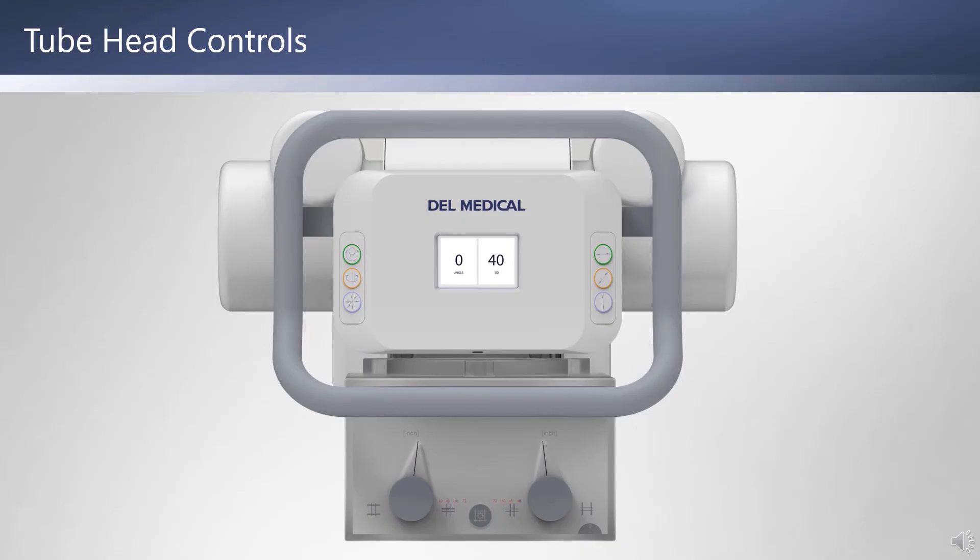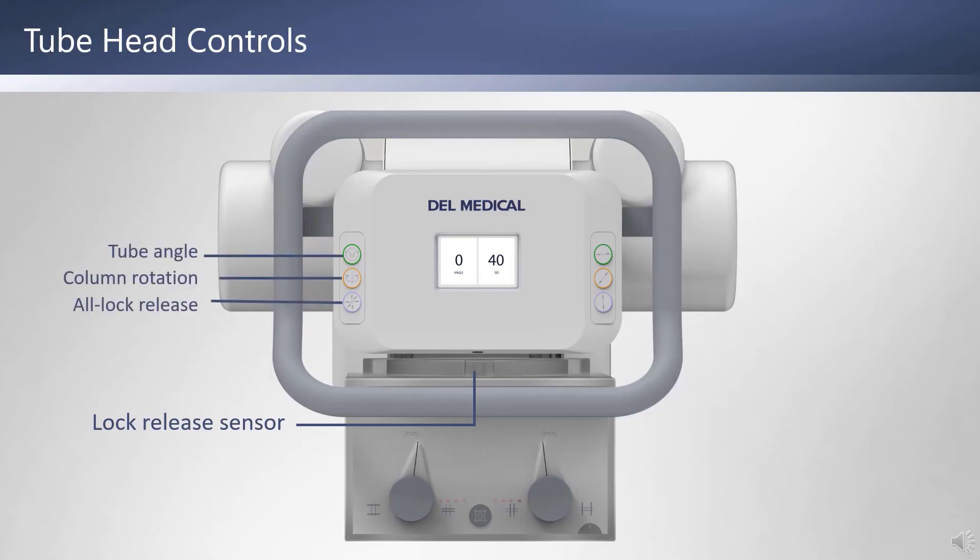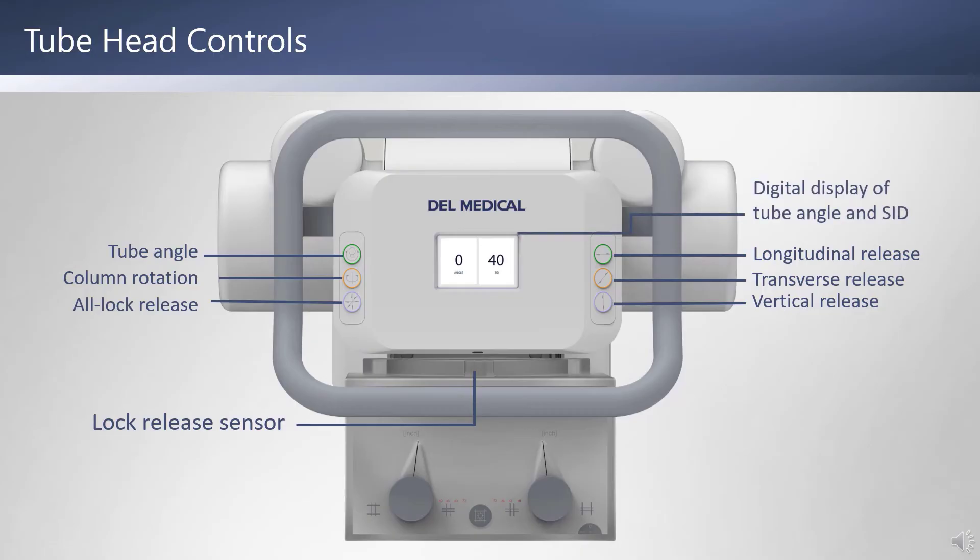Here is a closer look at the FMT and FWFC's tube controls. Both systems include a compact and modern tube handle design that can be grabbed from the top, bottom, or side. An all-locks release optical sensor is located just above the bottom portion of the handle for quick grab-and-move positioning. The movement buttons enable tube and column rotation and all-locks release on the left side, and longitudinal, transverse, and vertical release on the right. There's also a digital display of tube angle and SID in the center of the console.